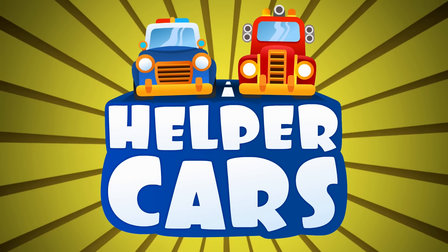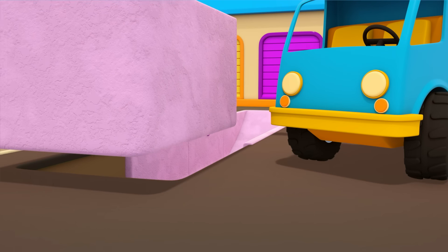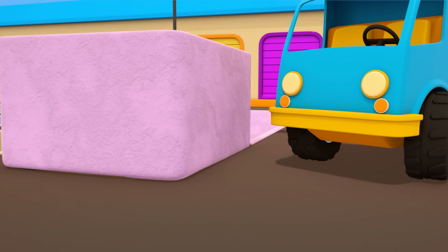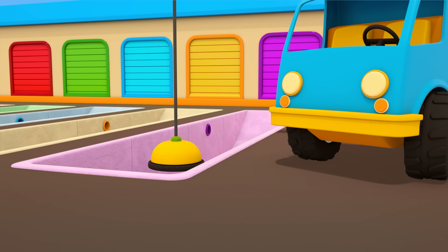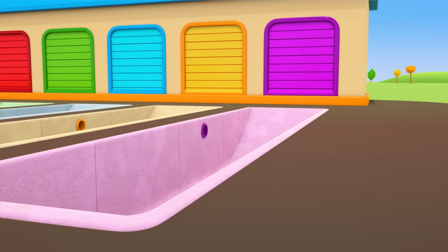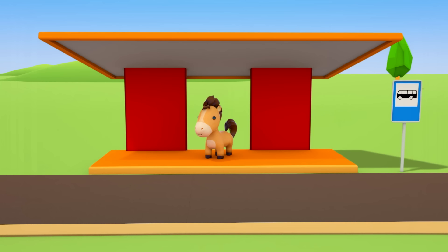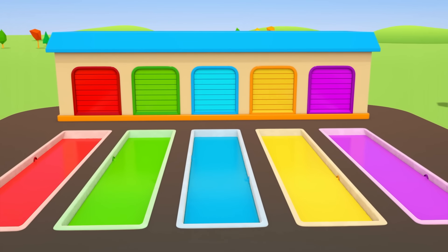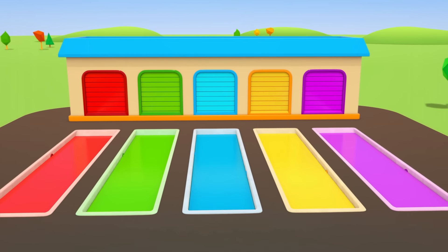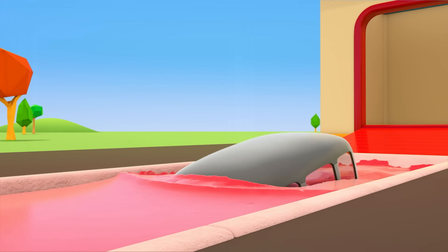Helper Cars. In front of the helper car's garage, there's a crane at work — it's digging some huge bathtubs. Paint is pouring into the bathtubs. And here's a little horse — is it waiting for a bus? The bathtubs are filled up with paint. What beautiful colors! Out of the garage comes a grey bus. Now we're going to paint you. The bus is plunging into the paint!